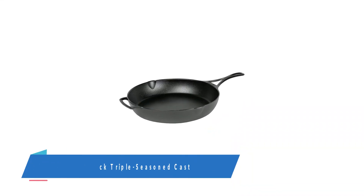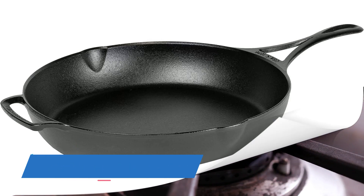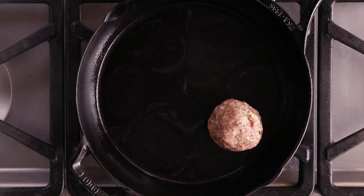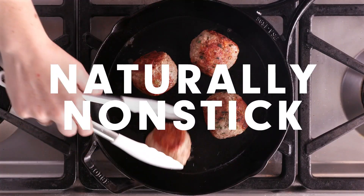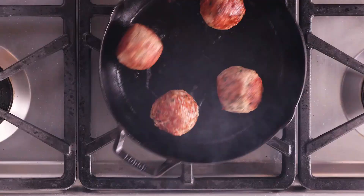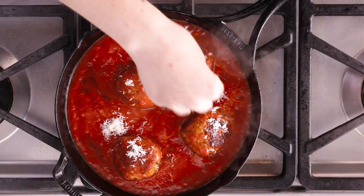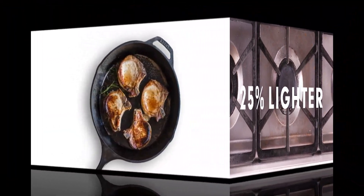Number 1: Lodge Blacklock Triple Seasoned Cast Iron Skillet. The versatile Blacklock Triple Seasoned Cast Iron Skillet is part of Lodge's line of pans replicating antique cast iron. While available in 7-inch, 10.25-inch, 12-inch, and 14.5-inch versions, we tested the largest size in the lab and found it to be one of the best on the market, second only to the Stargazer. We also sent the 12-inch version to one of our expert home testers to learn her observations.